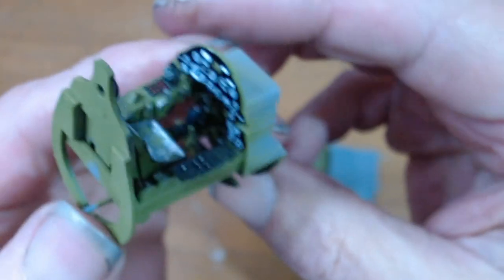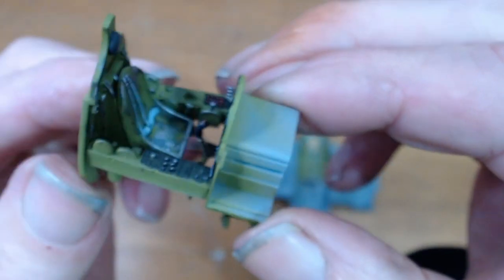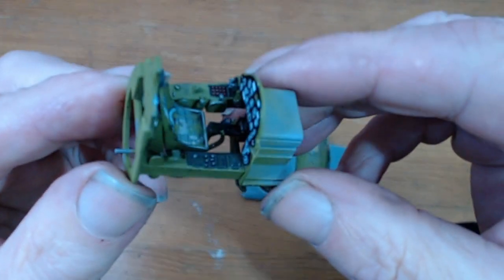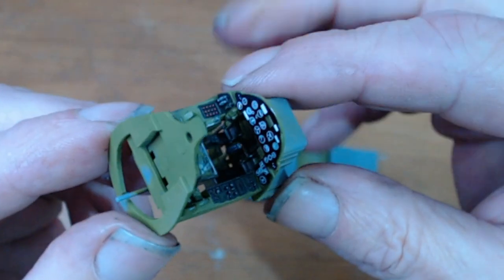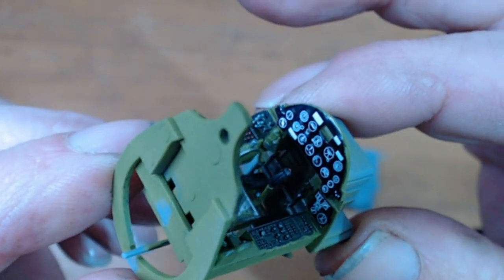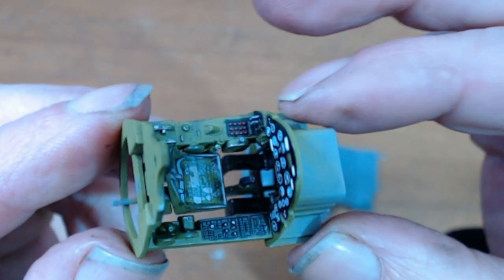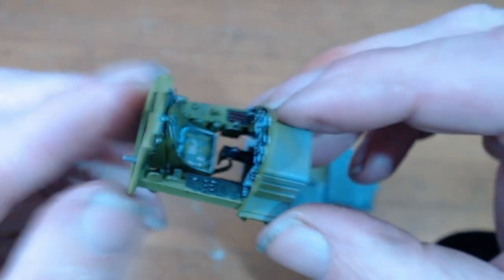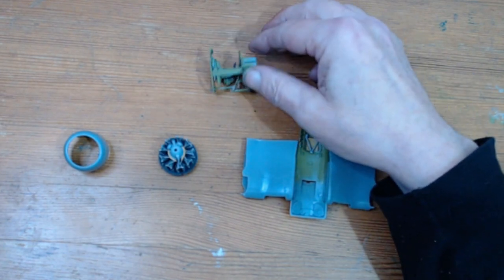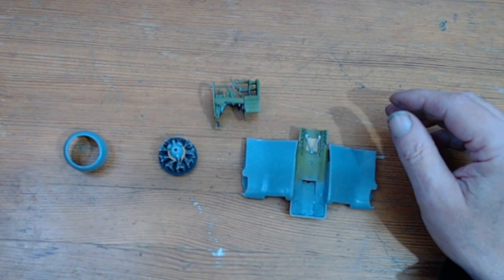We painted it in interior green, and put a bit of wear and tear on the pedals and stuff down the bottom there, and on the seat — just to give it a bit of a weathered look. They do get beaten up a bit.